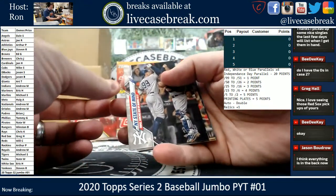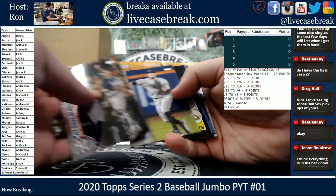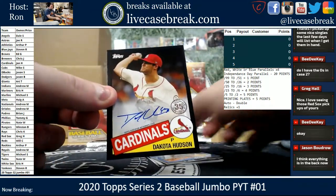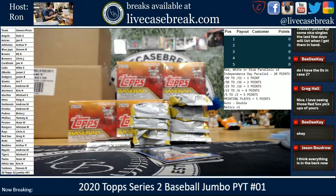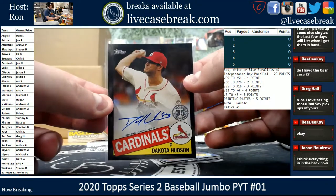They put them in the back. New York State of Mind. There's our auto — first pack — Dakota Hudson. Black, 57 out of 199.